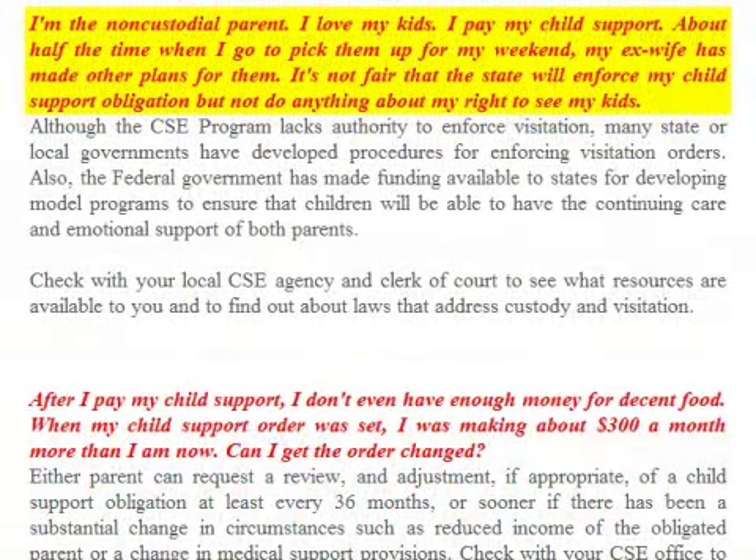FAQ: I'm the non-custodial parent, I love my kids, I pay my child support about half the time, but when I go to pick them up for my weekend, my ex-wife has made other plans for them. That's not fair — the state will enforce my child support obligation but not do anything about my rights to see my kids. Although the CSE program lacks authority to enforce visitation, many state or local governments have developed procedures for enforcing visitation orders. The federal government has also made funding available to states for developing model programs to ensure children will have the continuing care and emotional support of both parents. Check with your local CSE agency and clerk of the court to see what resources are available.